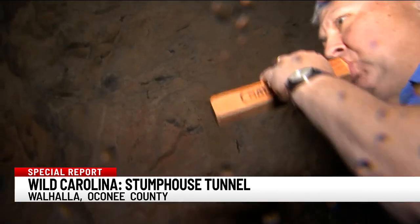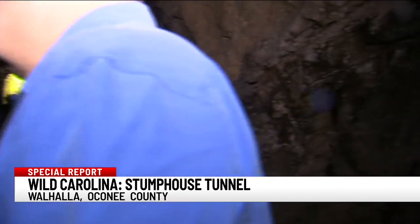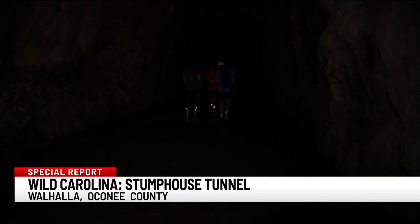A school group visiting from Columbia arrives — these are all seniors who will be graduating in four days. Students proving that just because this path may lead to nowhere, the people who walk it know where they're going.